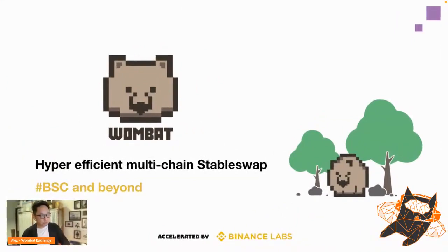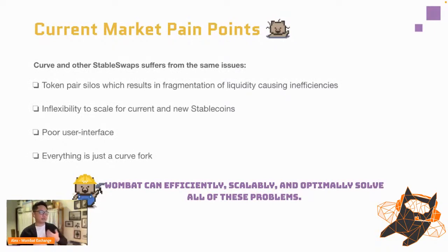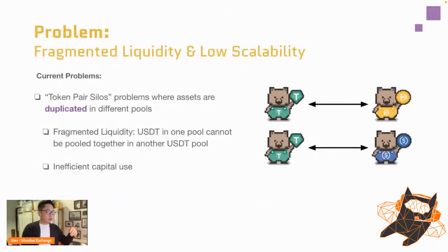We built a hyper-efficient multi-chain stable swap on BSC and beyond. All stable swaps on the market right now are inefficient and hard to use — until now, because of Wombat. The current issue with a lot of these stable swaps is what we call token pair silos, which results in fragmentation of liquidity and ultimately causes inefficiencies, as well as inflexibility for new stable coins entering the market.